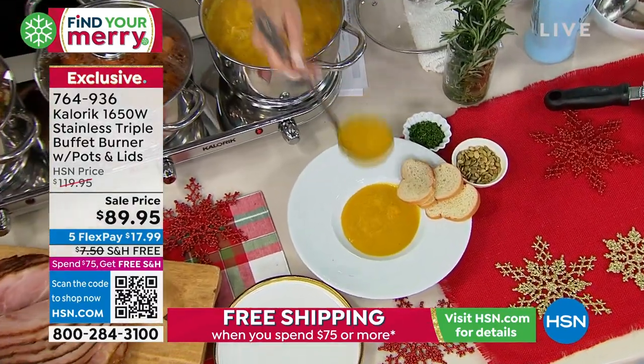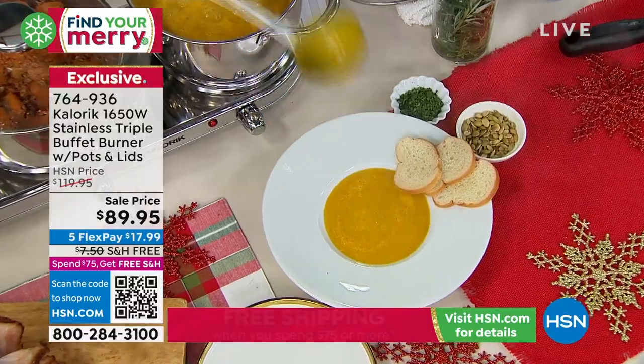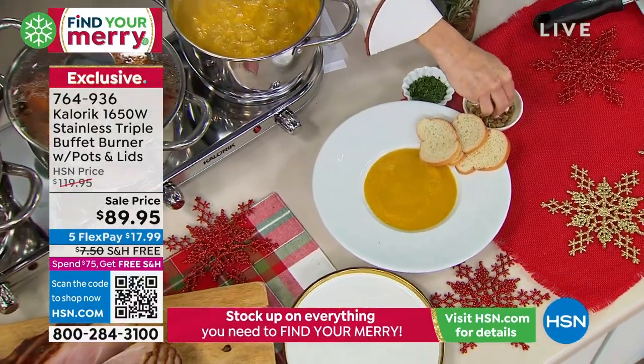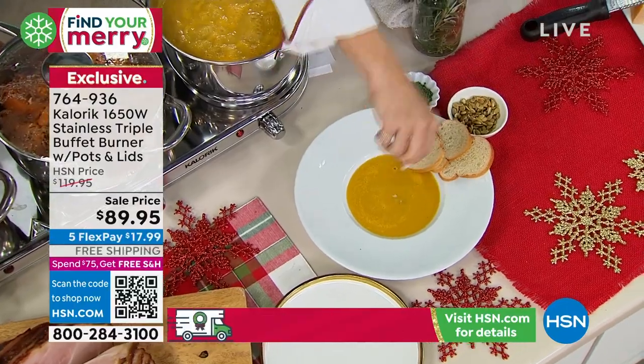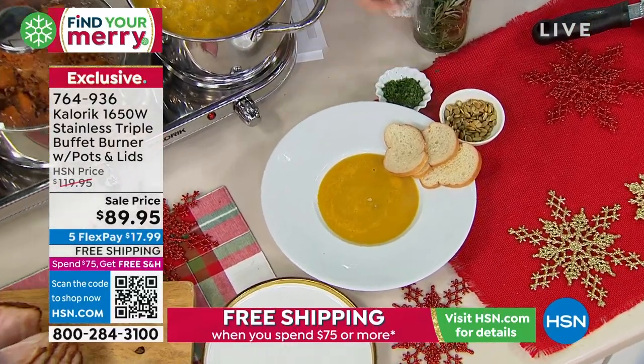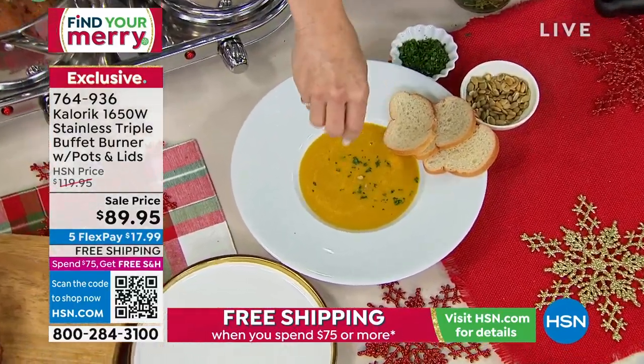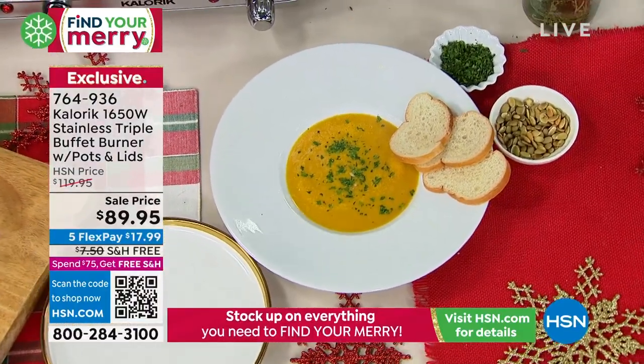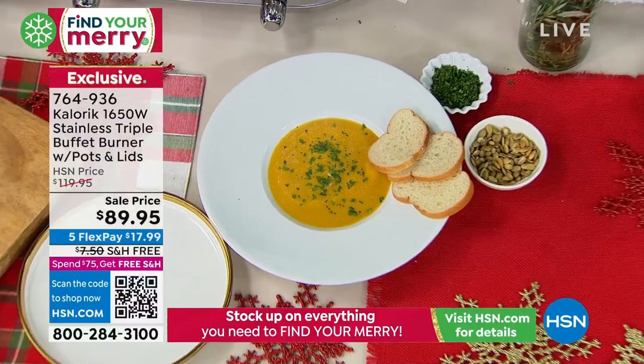I'm going to show it to you — some pumpkin seeds go on this butternut squash soup, and a little bit of fresh mint here. It just adds that really fresh, fabulous flavor. So beautiful. Tempered glass lids that go in the oven up to 350 degrees, and this pot goes up to 450 degrees. You get three pieces of cookware, three lids, and a burner.